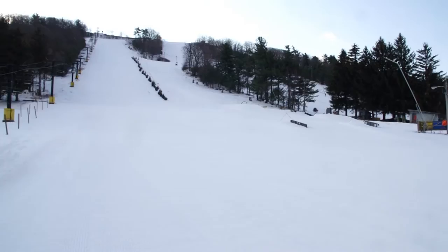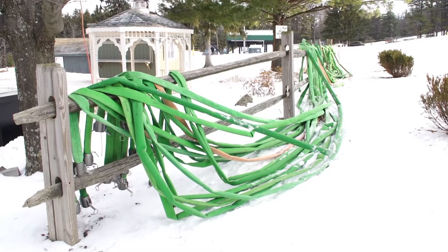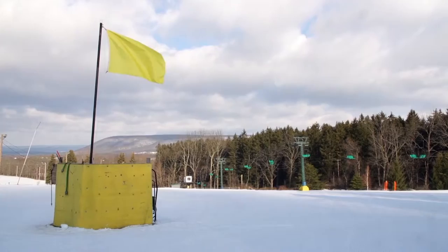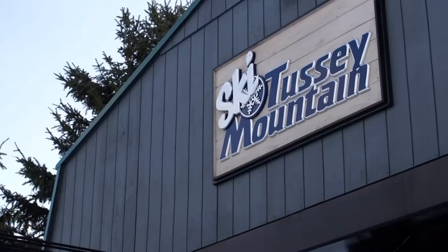Making snow is a little bit like baking. If your measurements are off or you forget an ingredient, you get more of a mess than a meal. Our first attempt to film the snowmaking process didn't pan out. It was cold enough, but something was missing — or more accurately, we had a little too much of something. So we went back. This time, we got what we came for.